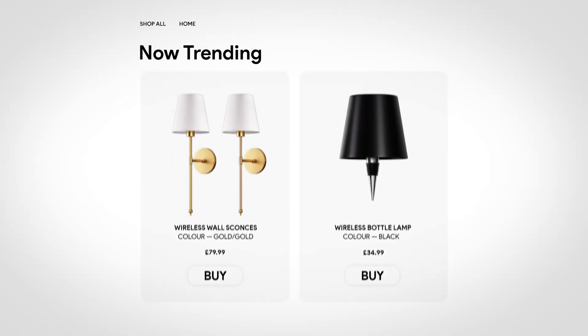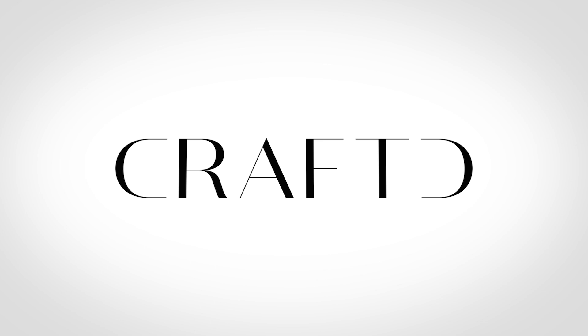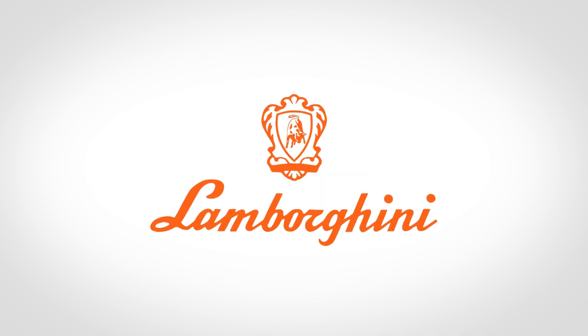Imagine turning just two products into a profitable e-commerce business generating over $200,000 in revenue, all from scratch. That's exactly what we did with one of our clients. My name is Jackson Blackloads and I'm here with my business partner and head of Google Ads, Filippo Carelli. We've worked with some of the biggest names in the e-commerce space, including Ovi, Crafted, Tabs, One by Lamborghini, and the list goes on.